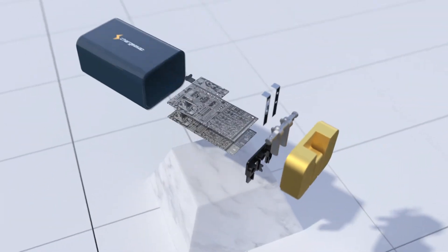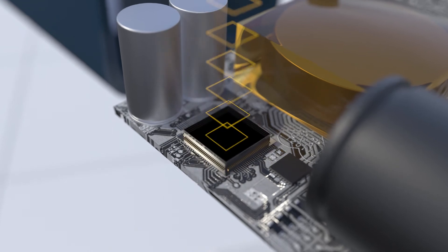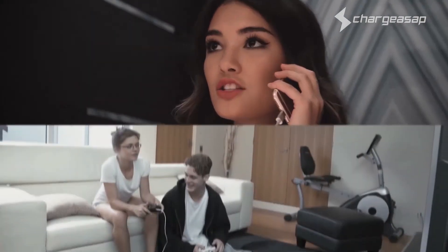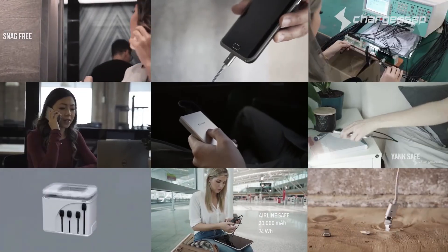Omega's groundbreaking size is made possible through gallium nitride, a smaller and more efficient semiconductor material. Thank you Kickstarter backers for bringing Charge ASAP to life and continuing to drive our innovation.